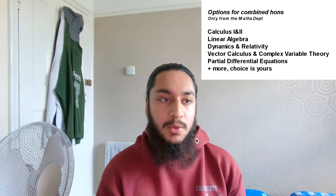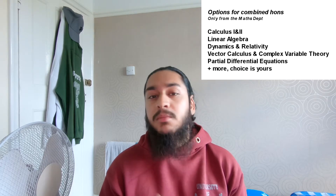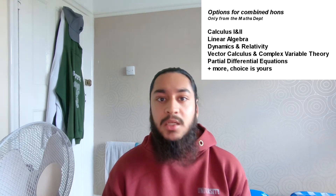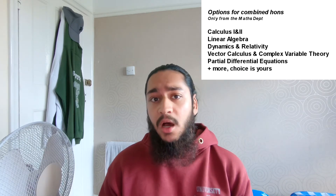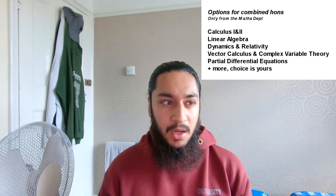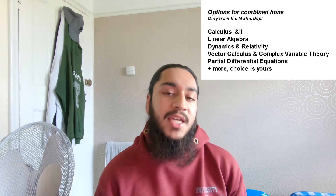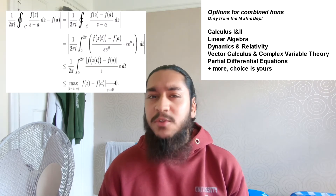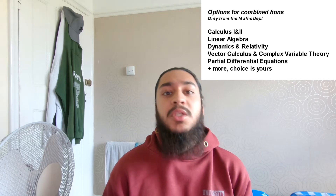In my first year I did Calculus 1 and 2, covering single and multi-variable calculus along with proofs and fundamental grounding — things like the fundamental theorem of calculus. In second year I did linear algebra and dynamics and relativity. Linear algebra covered vectors, matrices, eigenvectors, and eigenequations. Dynamics and relativity was more physics-applied, covering mechanics and special relativity. In third year I did vector calculus and complex variable theory, and in my final semester I did partial differential equations.